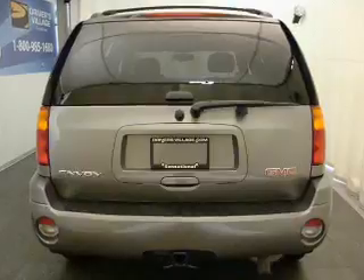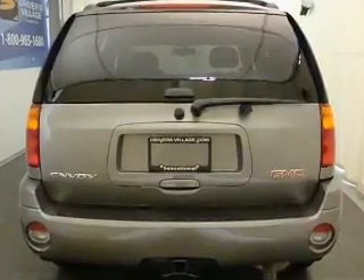Brake safely with the anti-lock braking system. This car has separate passenger temperature controls. Plus, enjoy these notable features that are included in this vehicle.